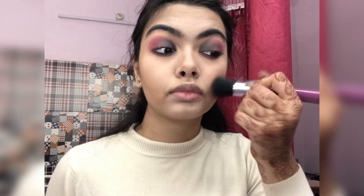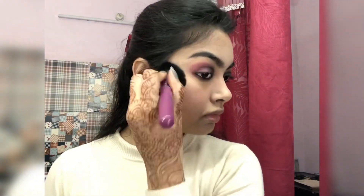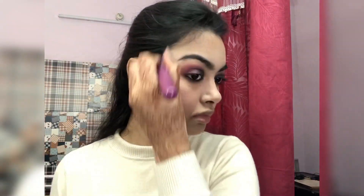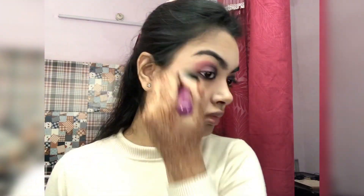Going with the Nykaa blush and I'm just gonna pop that on my cheeks. The new thing I've been doing with my blush lately is taking it all the way around my nose and cheeks — it looks really natural.